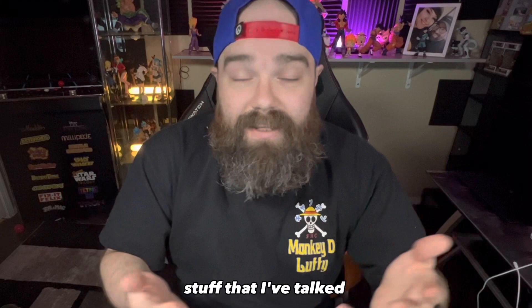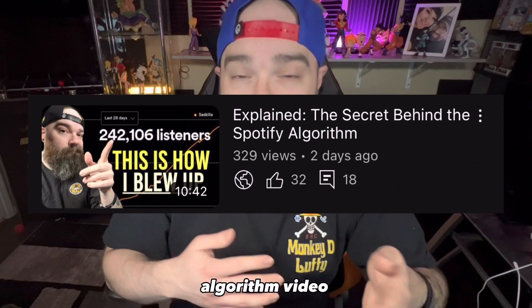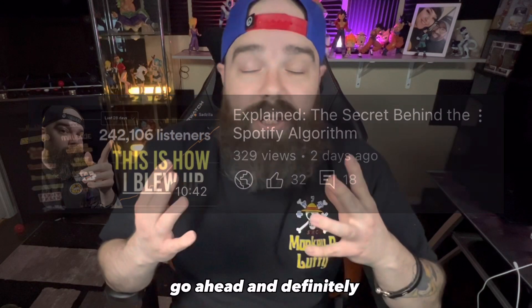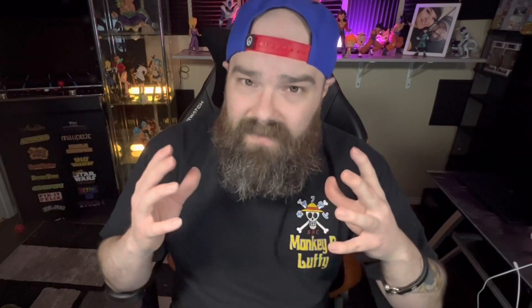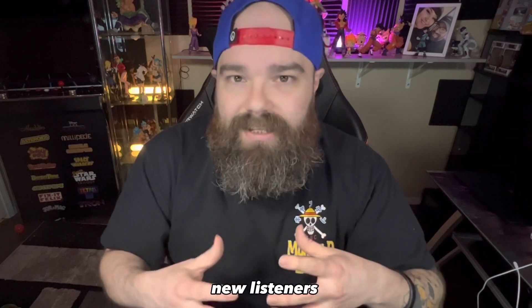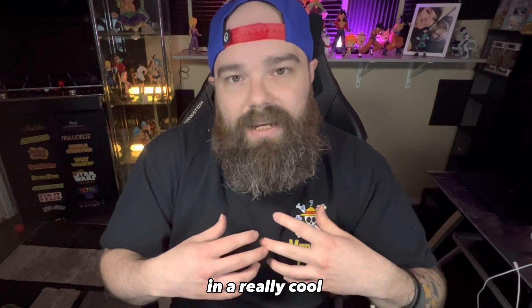It's a lot of the same stuff I've talked about before. If you haven't checked out my other video called 'Explaining the Secrets Behind the Spotify Algorithm,' definitely check that out. I deep dive into how to send the right signals to Spotify and get your music discovered by new listeners and get Spotify to push your music in a big direction.